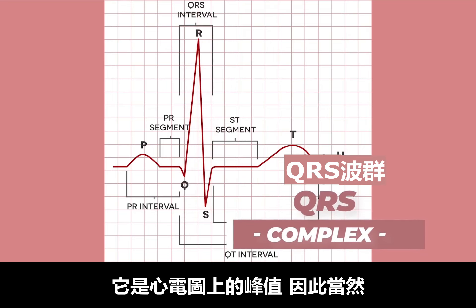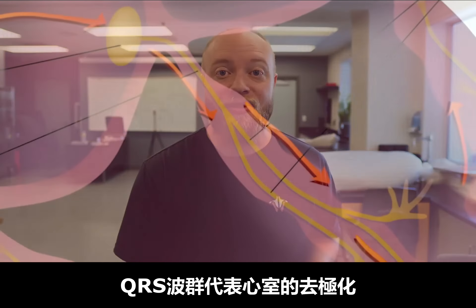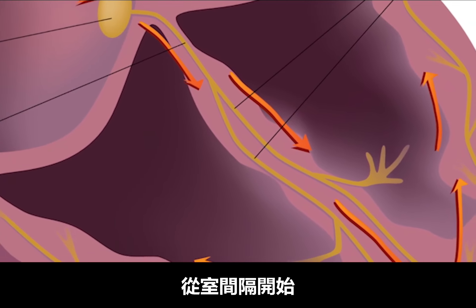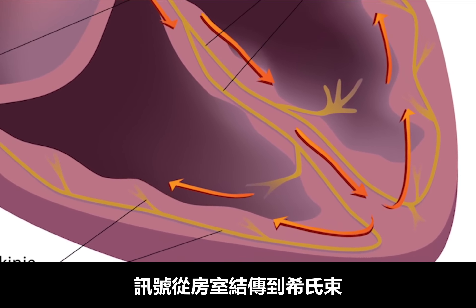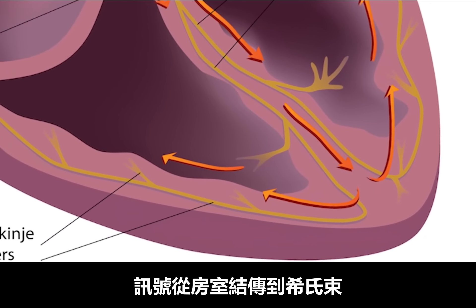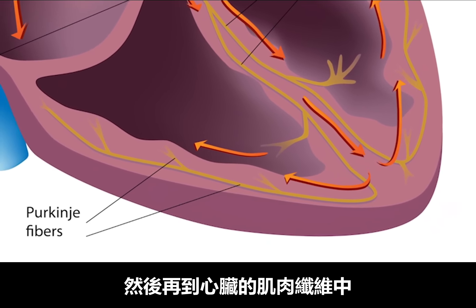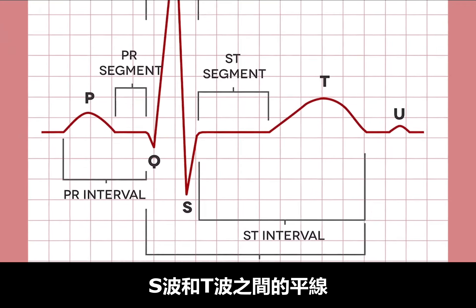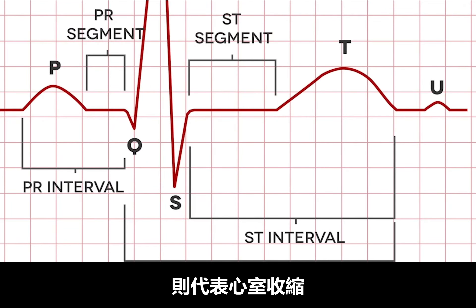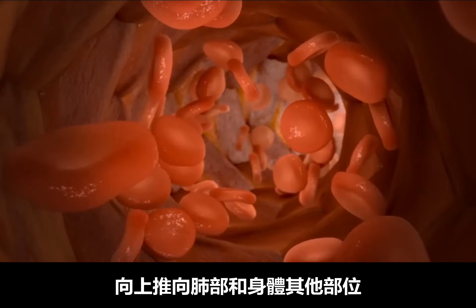The next three waves are usually combined to form what's known as the QRS complex. It's easily the biggest spike on an ECG, covering a lot of cardiac real estate. The QRS complex represents depolarization of the ventricles, starting at the interventricular septum and spreading into the entirety of the ventricular myocardium. This is where the impulse travels from the AV node to the bundle of His, down the left and right bundle branches to the Purkinje fibers, and then spreads into the muscle fiber of the heart. The segment between the S and T waves represents the period of time the ventricles are actually contracting, pushing blood upwardly from the apex towards the lungs and to the rest of the body.